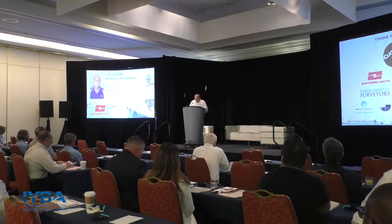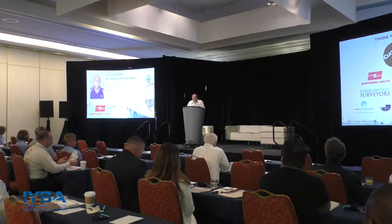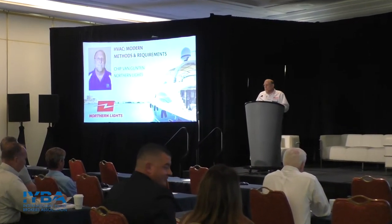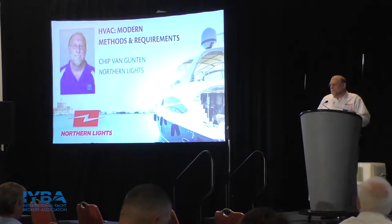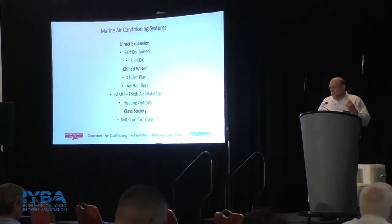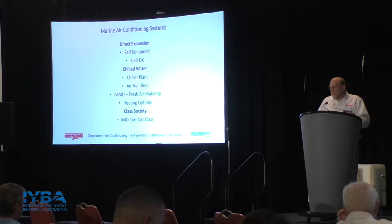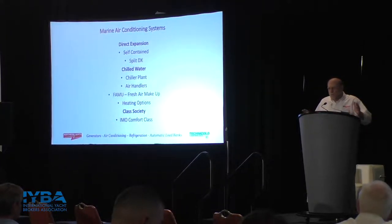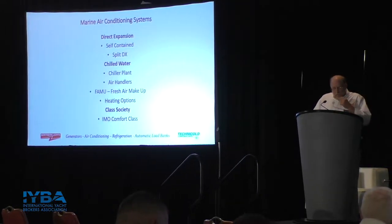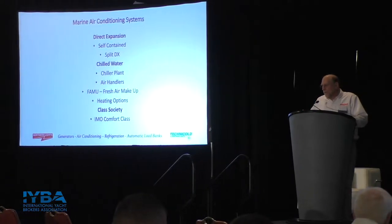Good morning, everybody. The goal here is to go through HVAC basics so that you have a working vocabulary about what the equipment is and what its function is when you're on the vessel with the client or the owner or buyer. We've all been in large vessels where, as soon as you get into the engine space, there are so many pieces of equipment — all painted white with bells and whistles — and it's hard to think that anybody would understand all of that equipment. This presentation is an overview of what you'll find.